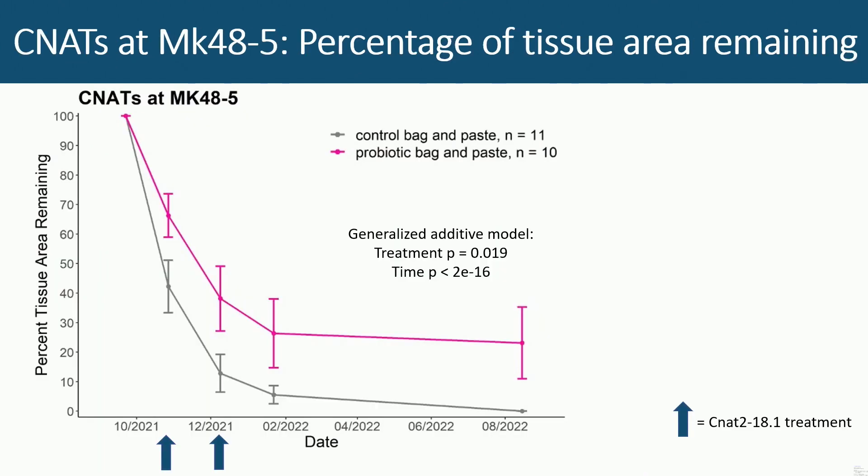Here are the CNAT results. At the bottom of the graph — I forgot to point that out on the previous graph — is where we actually treated them. They were treated a couple of times at the beginning, and it clearly did not halt the disease right away. But over time, the probiotic-treated CNATs did significantly better than the controls, and at the final photography time in August, all of the control corals are dead.